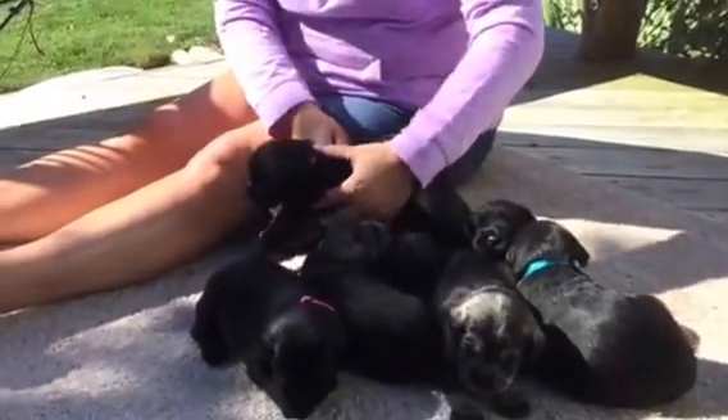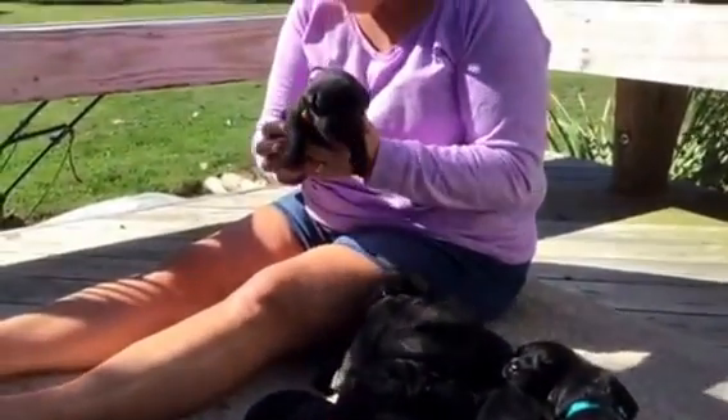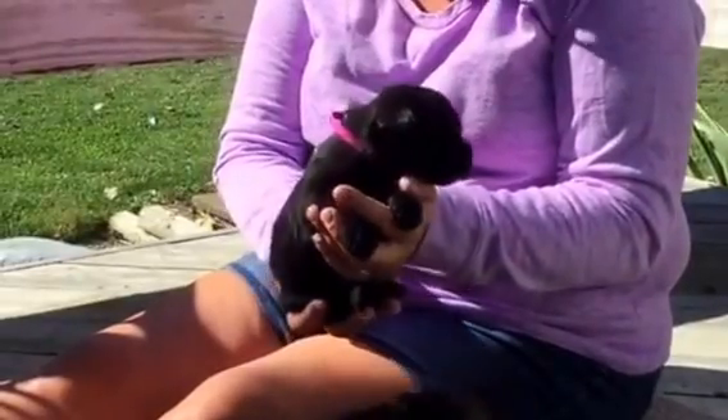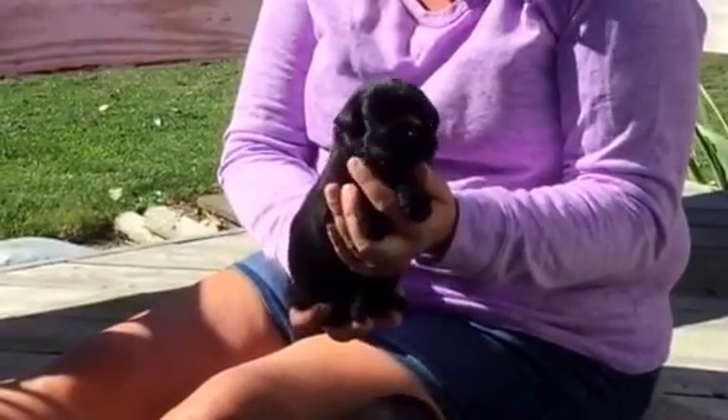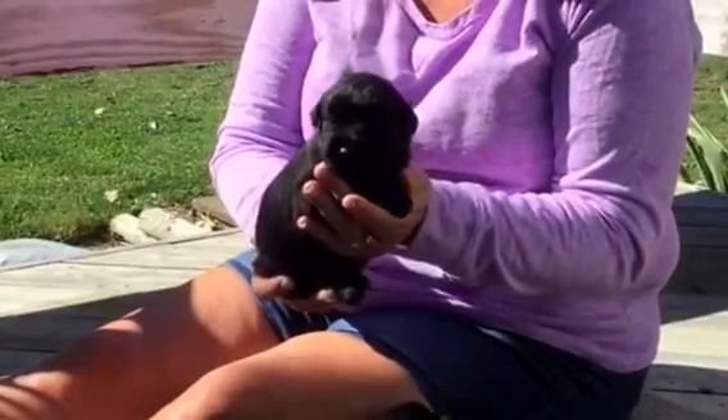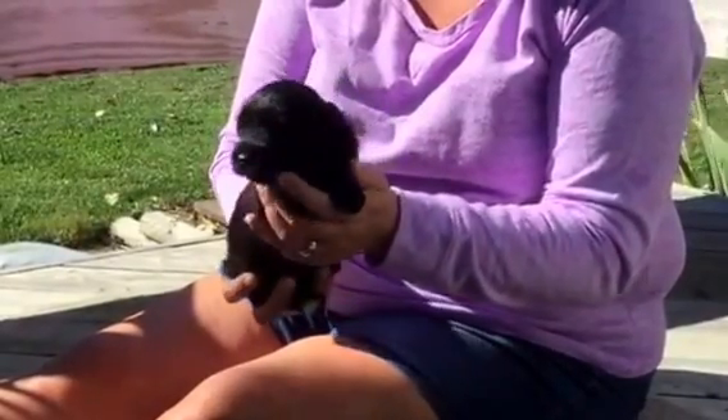This is the little one out of the bunch. She is the purple collar, black female, microchip ending in 0077. She's two pounds, four and a half ounces. Cute as can be.